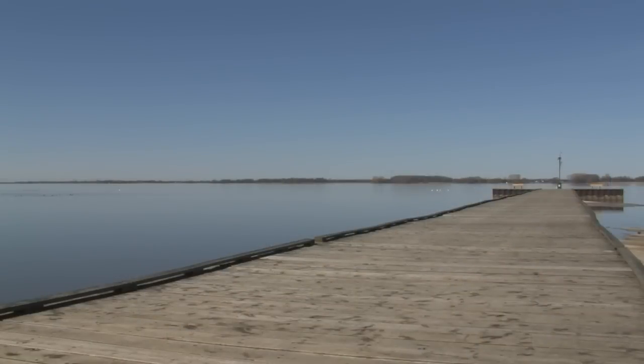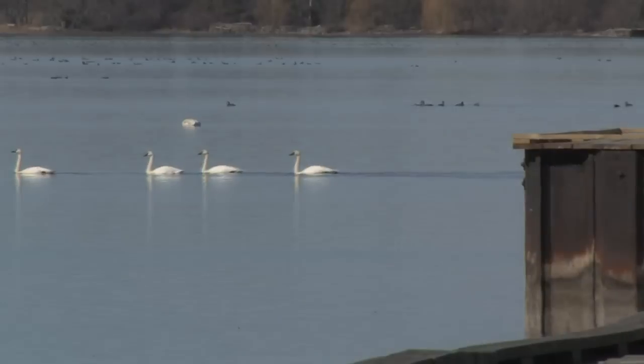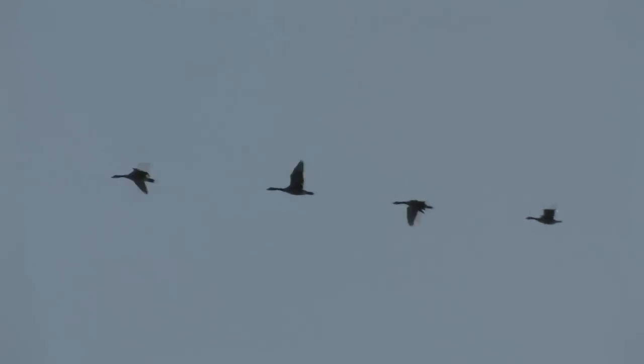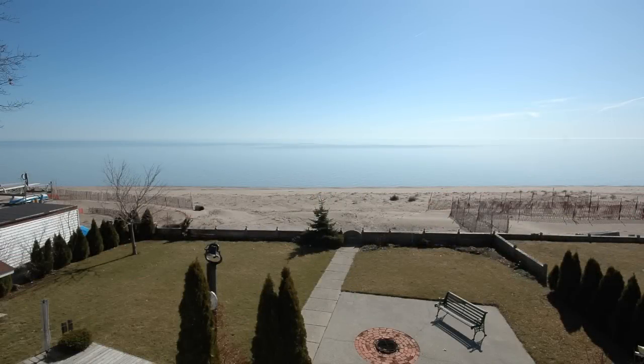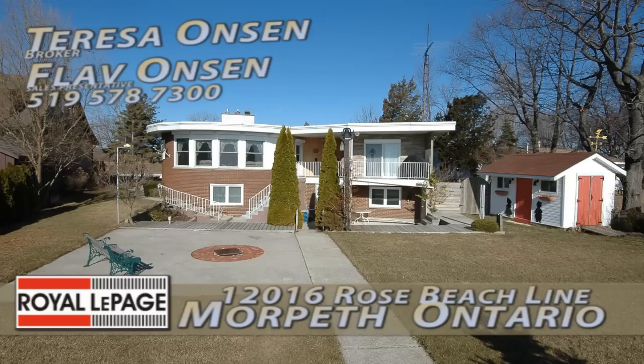A short drive to the west is the natural preserve at Rondo Provincial Park. This is a unique property on the sandy shores of Lake Erie. For more details, please call Flav or Teresa Onsen at 519-578-7300.